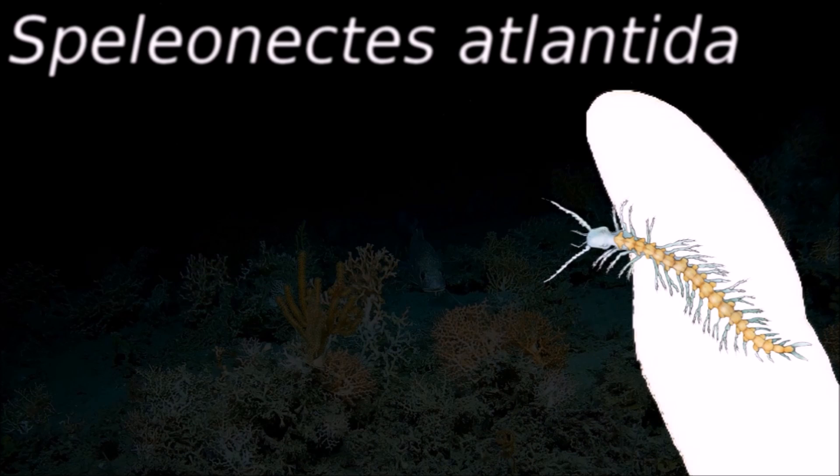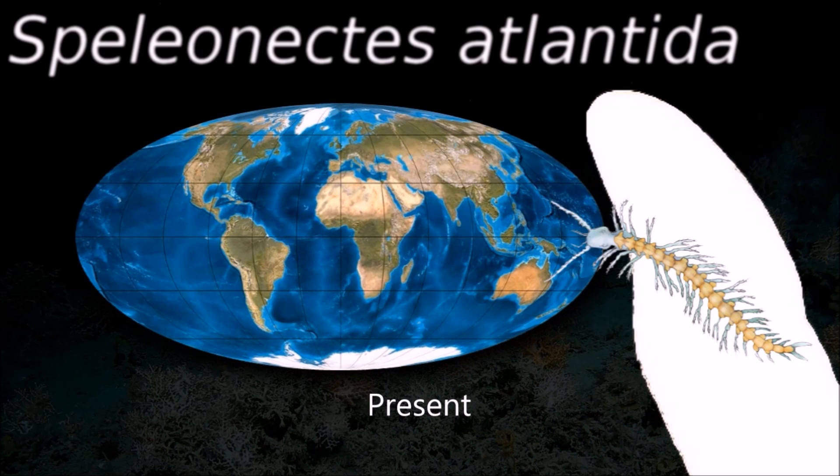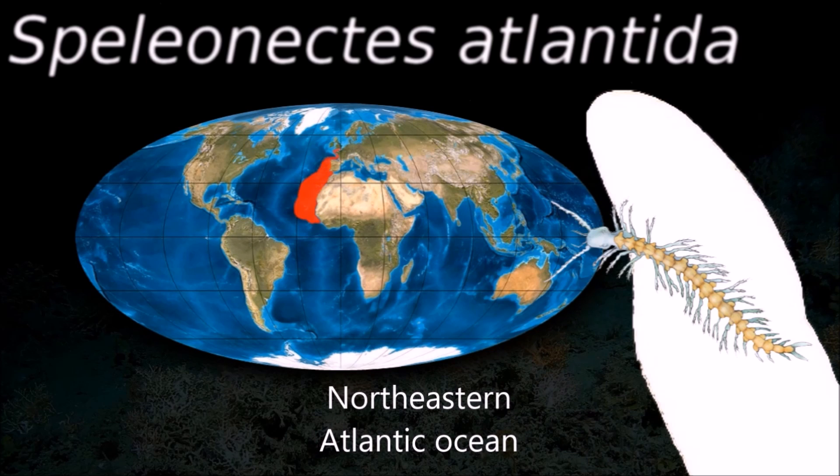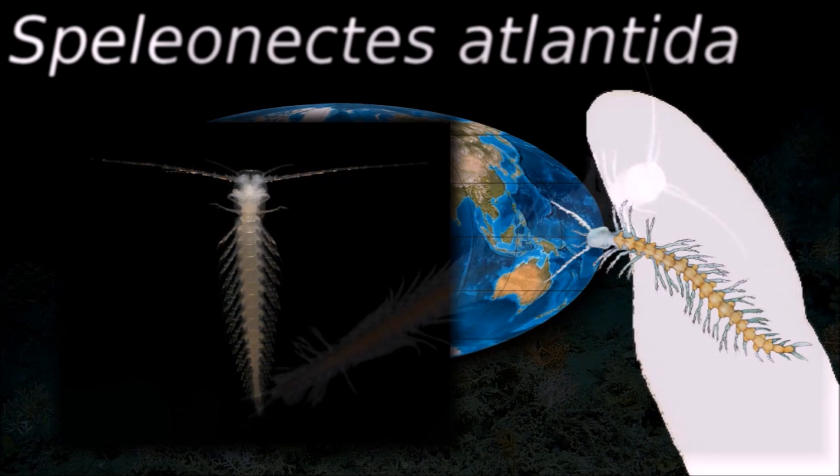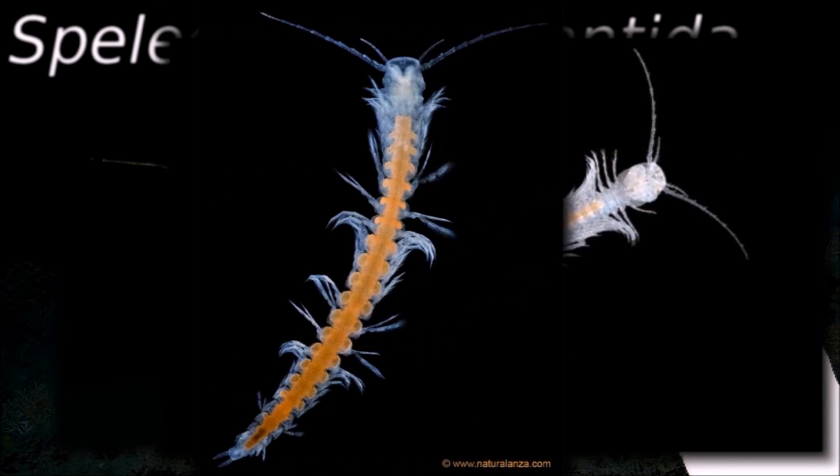Rheumapedia is a class of blind crustaceans found in coastal aquifers which contain saline groundwater, with populations identified in almost every ocean basin so far explored.